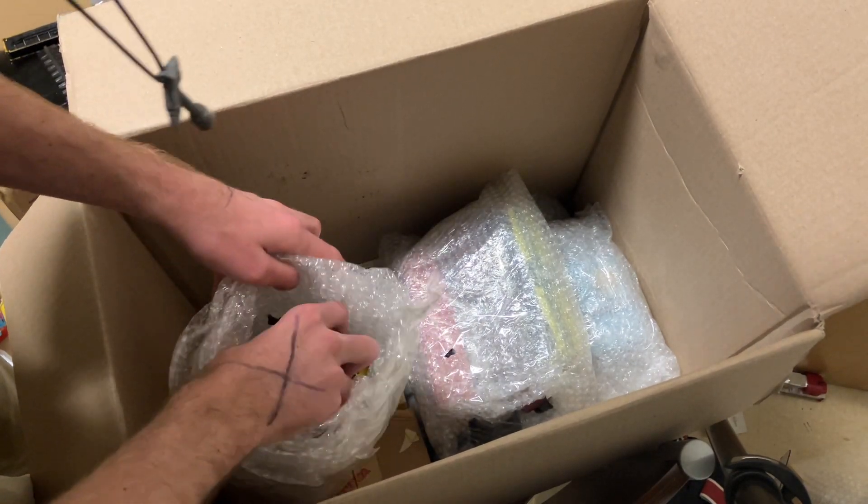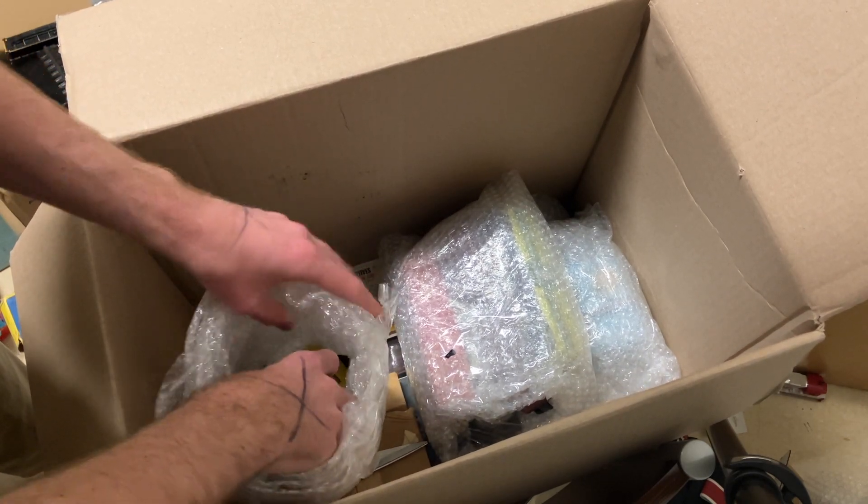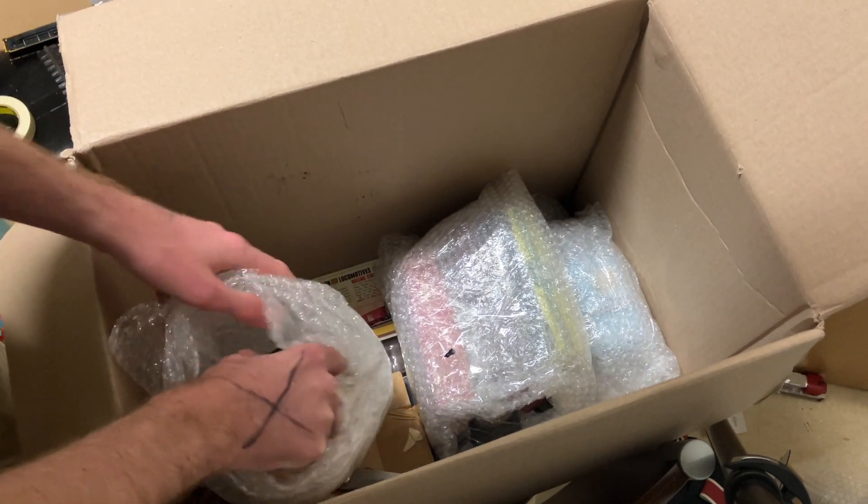And we got two O scale cabooses floating down here it looks like, and one of them is kind of one of the nicest things I saw in this lot, so I'm glad that got bubble wrapped well.